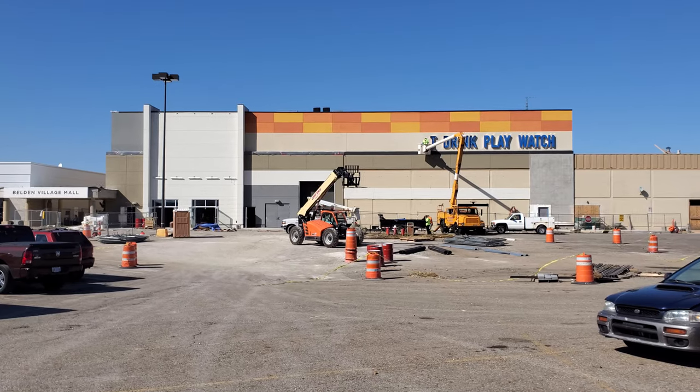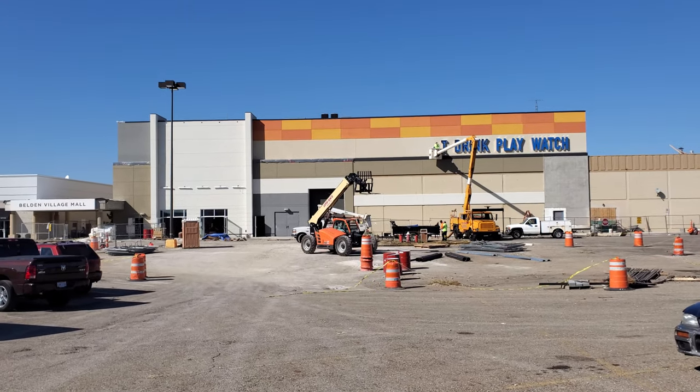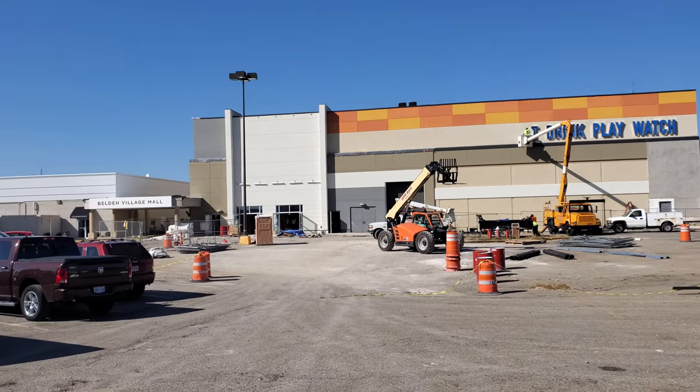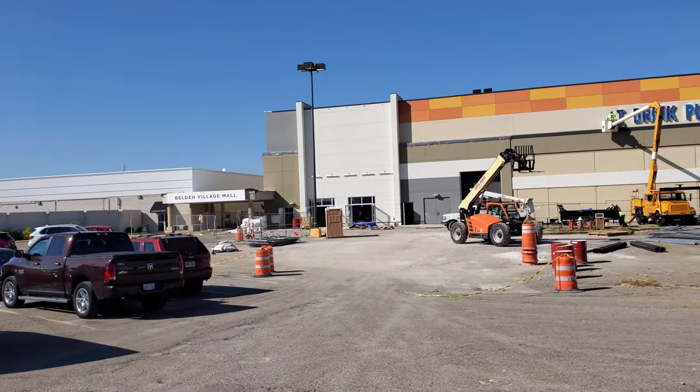Alright, check it out guys, I'm over in Belden Village in Canton. This is gonna be a quick one, but I couldn't resist - I just drove by here and noticed that they're putting up signs at the Dave and Buster's back here. This of course is part of Sears, and from what I understand part of it's still gonna remain Sears. There's the entrance over here to Belden Village Mall.